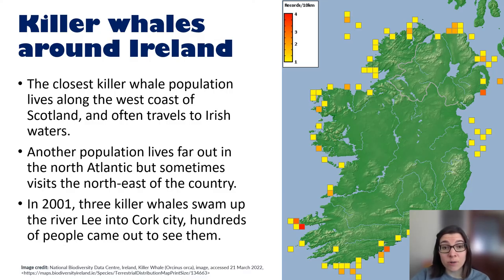We actually do have killer whales living around the coast of Ireland. The closest population lives off the west coast of Scotland and often travels to Irish waters when looking for prey. Another population lives far out in the North Atlantic and sometimes visits around the coast of Donegal. In 2001, three killer whales swam up the River Lee into Cork City and hundreds of people came out to see them. You can look at the map below showing where killer whales have been sighted around Ireland over the years.